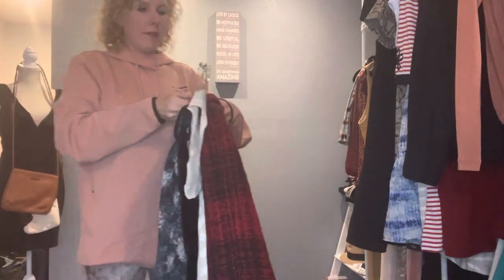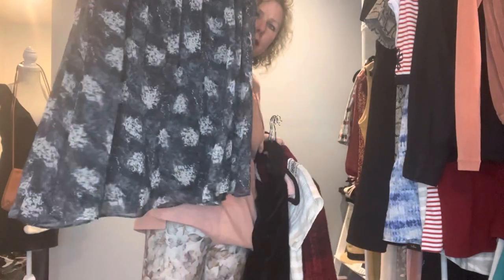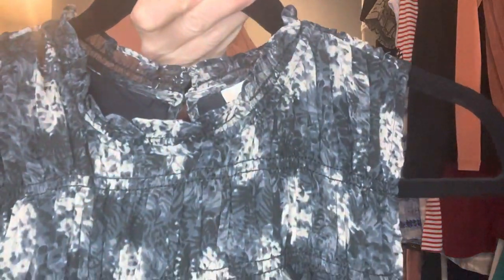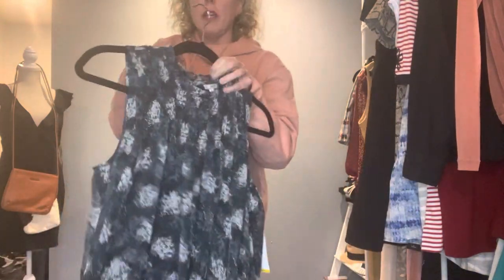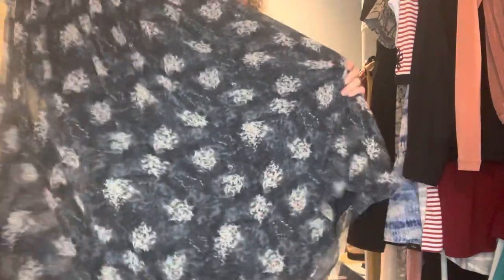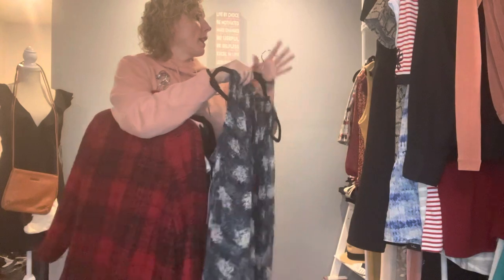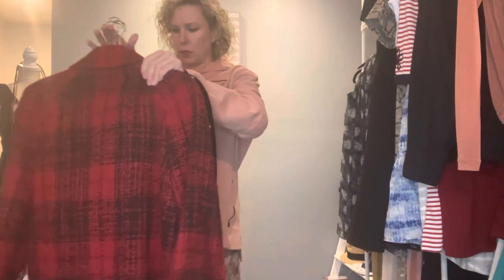I have a new-with-tags Joie dress — very flowy, very beautiful. The MSRP was $348. She is a size medium and it is fully lined. What a beautiful summer dress — I just think it is a beautiful little dress.